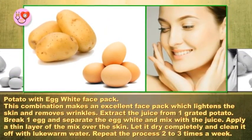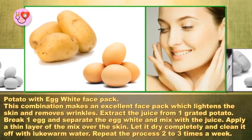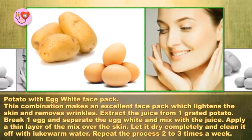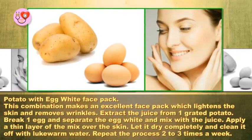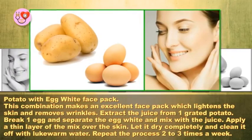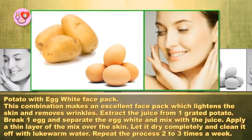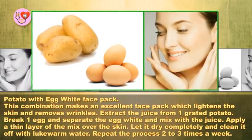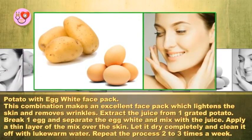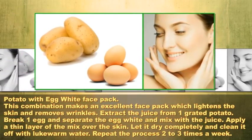Potato with egg white face pack: this combination makes an excellent face pack which lightens the skin and removes wrinkles. Extract the juice from one grated potato, break one egg and separate the egg white, then mix it with the juice. Apply a thin layer of the mixture over the skin, let it dry completely, and clean it off with lukewarm water. Repeat the process two to three times a week.